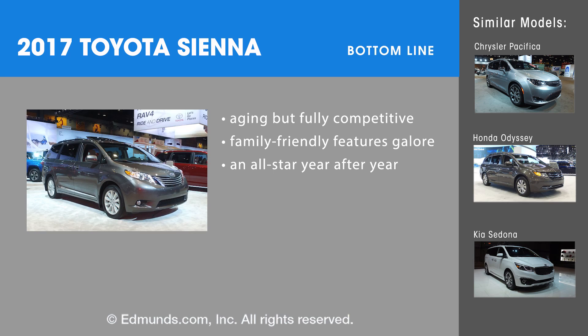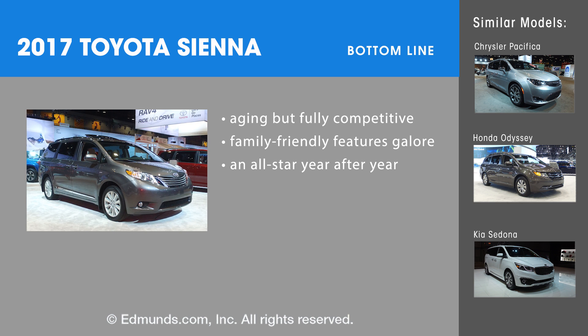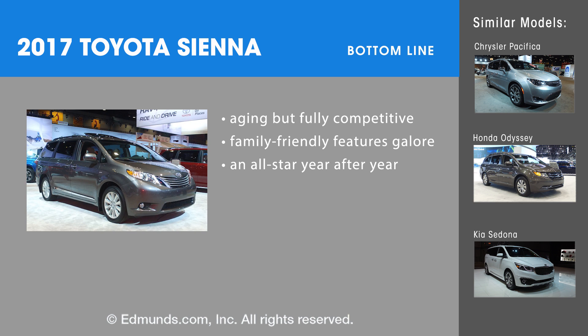Bottom line, the Sienna is still impressive even if it isn't perfect. Available all-wheel drive means a lot in the minivan segment, and there's plenty to like about the Sienna, despite the fact that it's one of the oldest vehicles in the class.